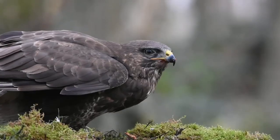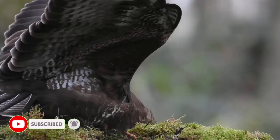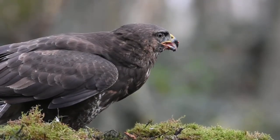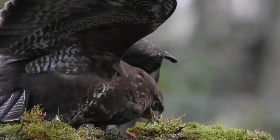Buzzards are capable hunters and often catch small rabbits, rodents and slower species of birds such as crows and wood pigeons. But they are also opportunistic scavengers and a large portion of their diet can be made up of carrion.